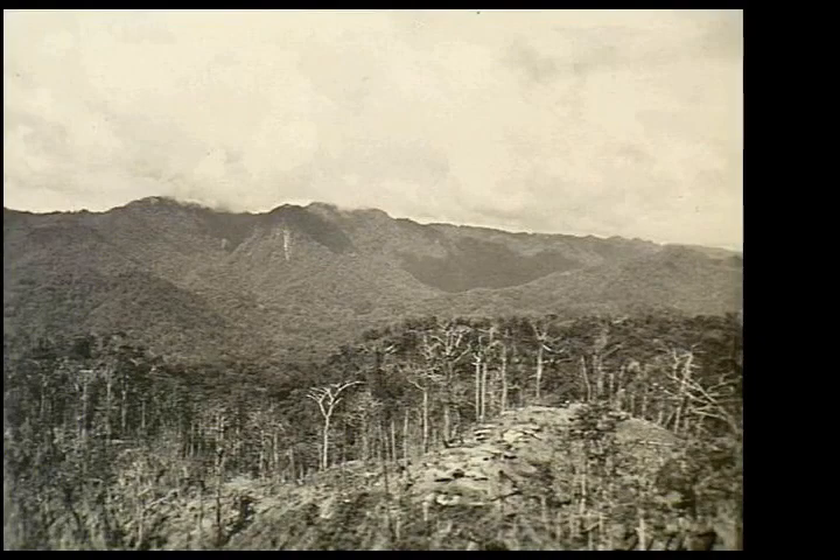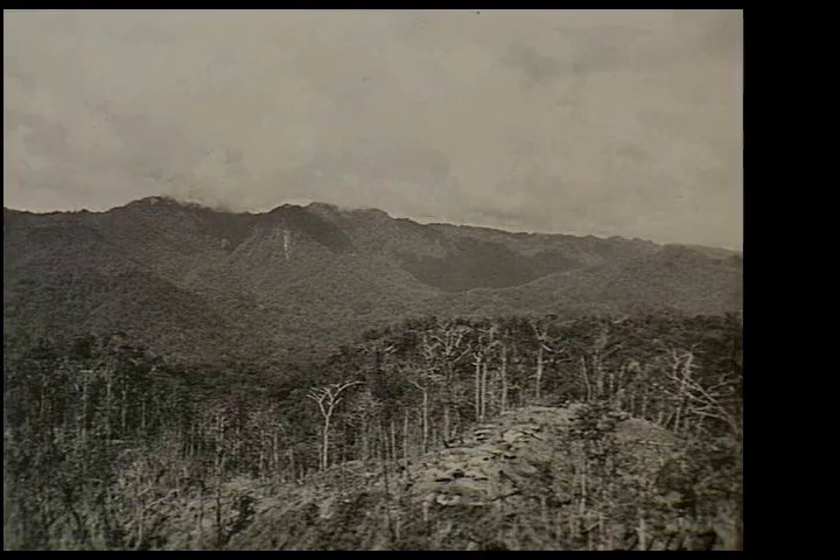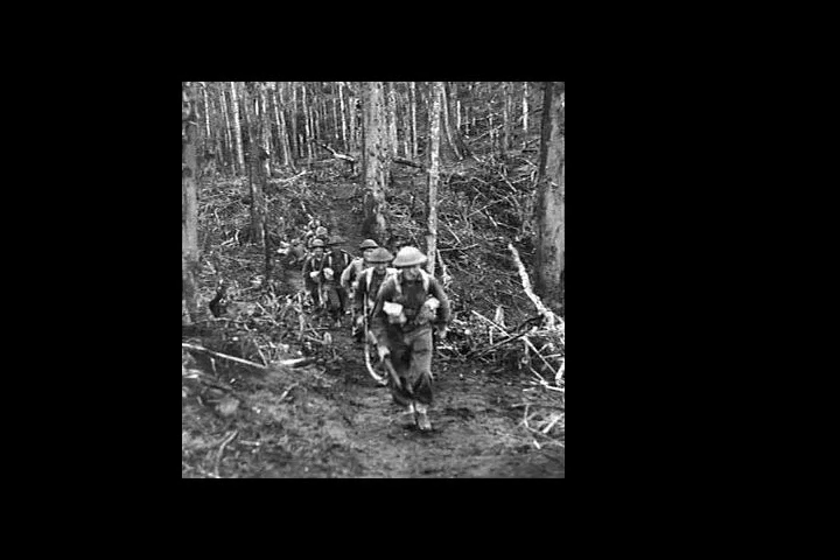They had heavily fortified the ridge, establishing a series of bunkers and pillboxes between weapons pits that were linked with trenches. However, due to the steep terrain, they were only able to move three mortars onto the position, and there were no other heavy weapons. They were also unable to haul bulk water to the position, and had to rely on constant resupply by foot.